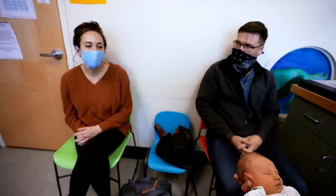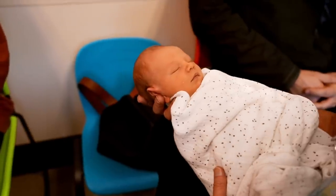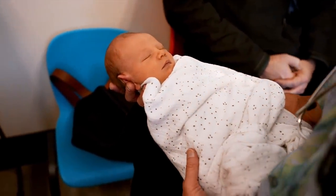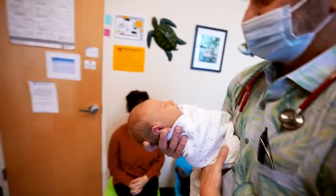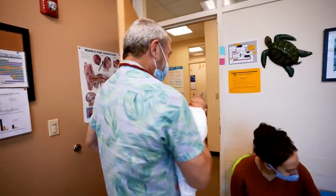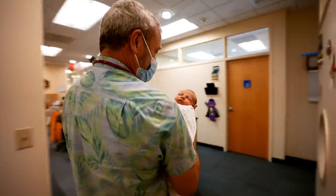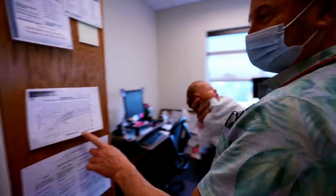Yeah, they actually told us at the hospital that he was looking a little bit yellow. We saw you here two days ago and it was 16.7, I believe. So I'll show you the bilirubin curve. Let's go look — if you guys want to follow, I'll show you. It's kind of cool to see it and understand what we're talking about here. We're going for a little stroll down to the chart right here.